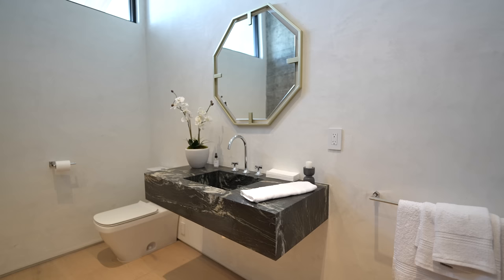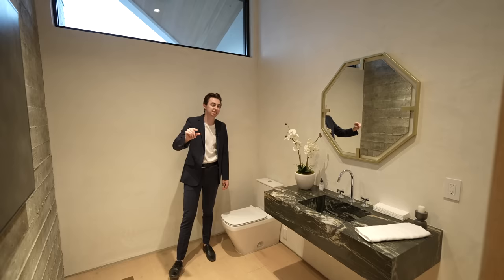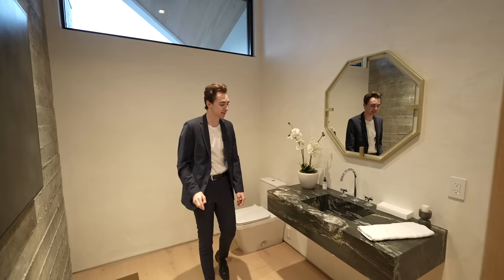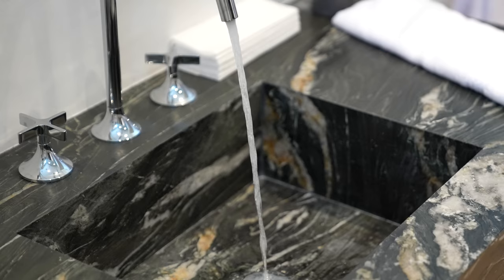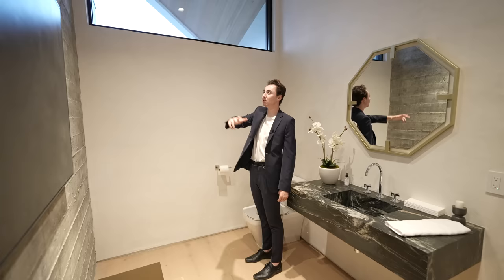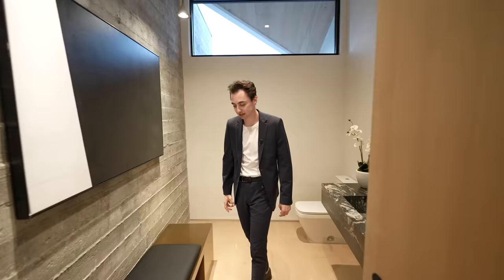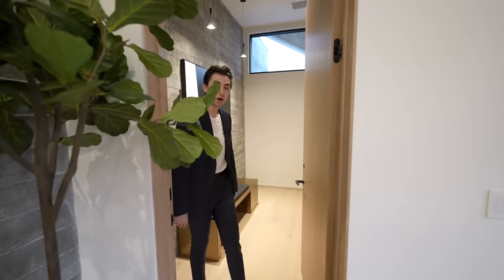This hallway leads us into the powder room. Upon entering, we notice extremely high ceilings and similar board-formed concrete wall details. We've got a floating vanity with dark marble detail and a fabricated sink, a mounted mirror above, and a clerestory window which brings natural light in all day long. You've also got two hanging light fixtures and a cool little bench detail in here. One of the more unique powder rooms we've definitely seen on the channel.